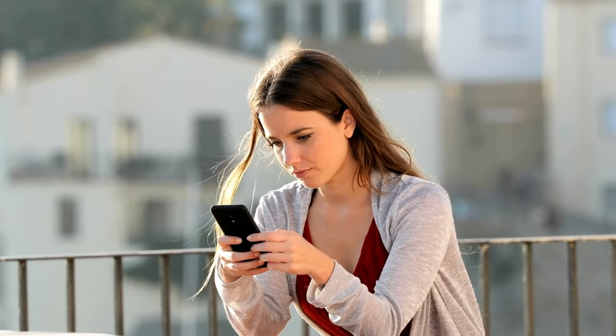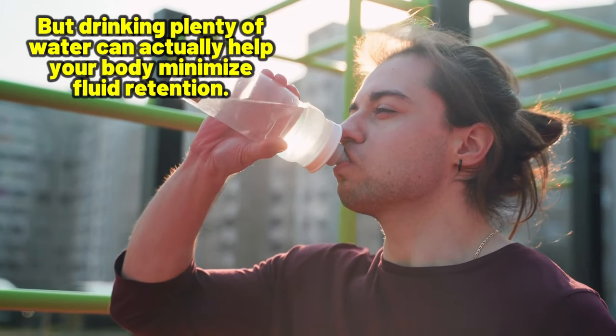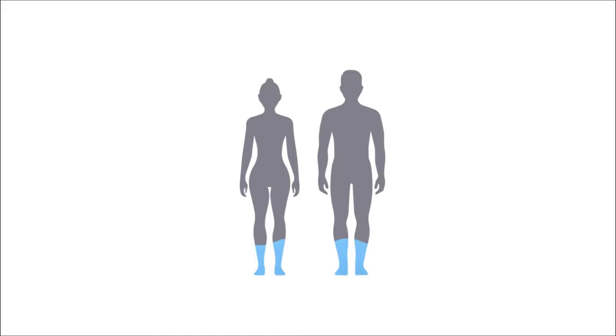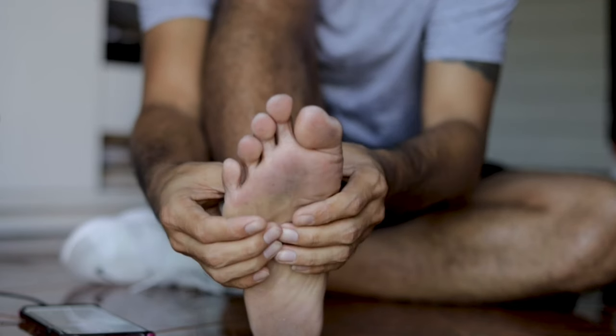This may sound a bit surprising at first, but drinking plenty of water can actually help your body minimize fluid retention. When we do not drink enough water, our body goes into conservation mode, holding as much water as possible, which can cause swelling in your feet.